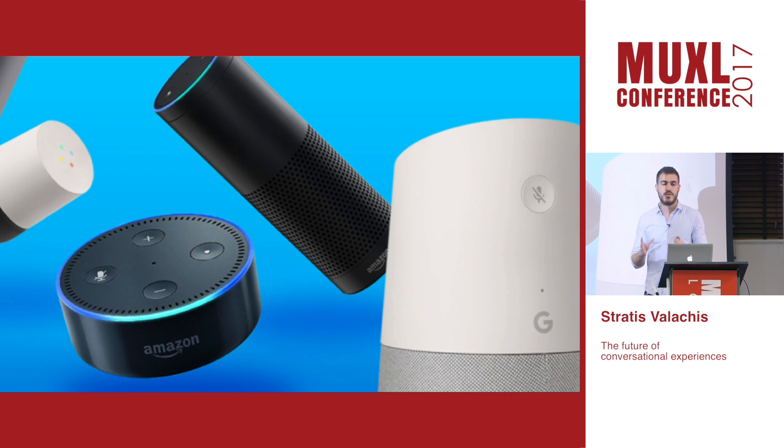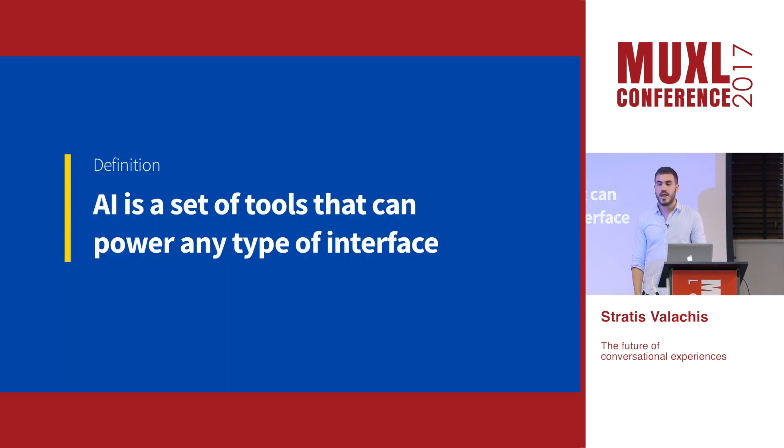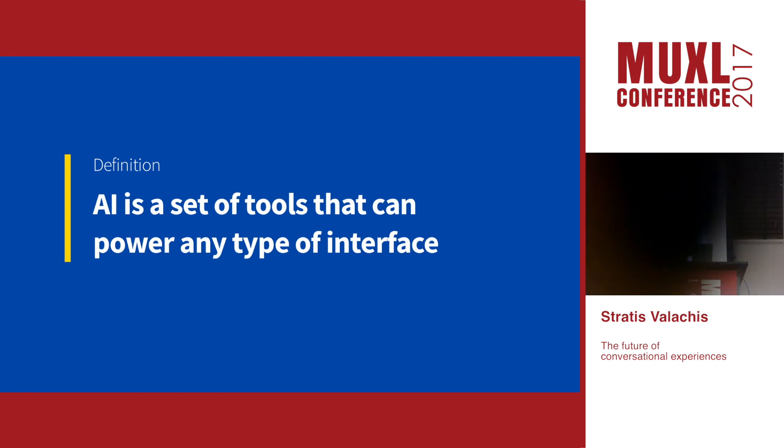There are two main types. The first is voice-first assistants, like Google Home and Amazon Alexa, and text-first assistants, which you can find on websites or platforms like Facebook Messenger and Slack. One other thing to clarify: AI involves advanced algorithms that can greatly enhance a service using a conversational interface, but it's not synonymous with it — it can also power traditional web pages.